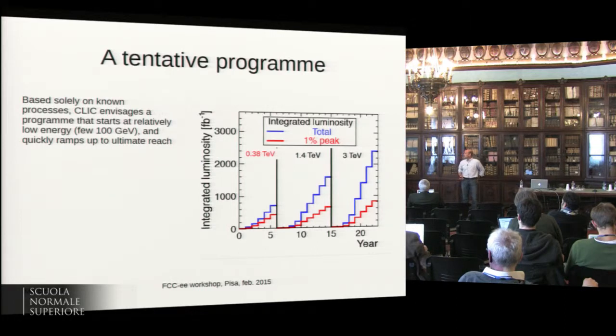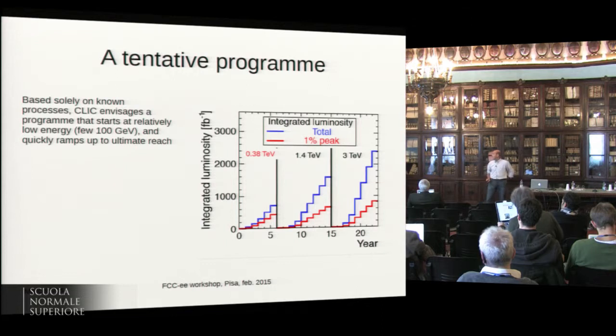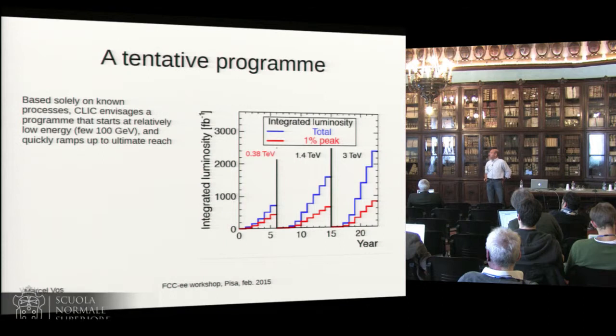The tentative program: we start at 380 GeV — that's the number since last week — then 1.4 TeV in the second phase, and 3 TeV ultimately. Luminosity ramps up quickly. There's a total curve and a 1% energy spread around the nominal energy in the peak.